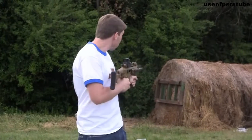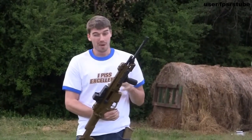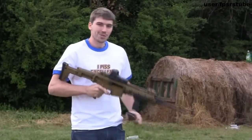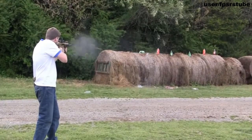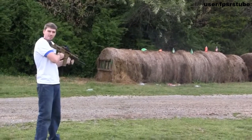We're gonna shoot a few targets over here, then we're going to shoot some tracer rounds, and then we're going to shoot about 6 or 7 pounds of Tannerite, which is going to be a big fucking explosion. So let's see what we can do. That's a tough one.